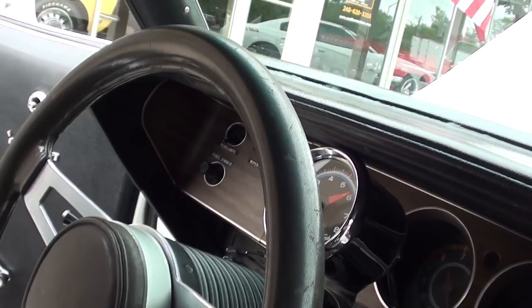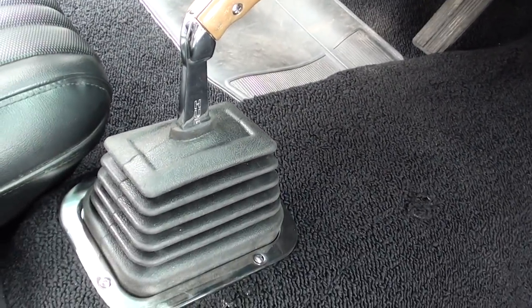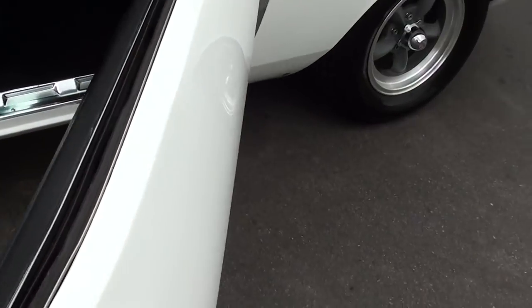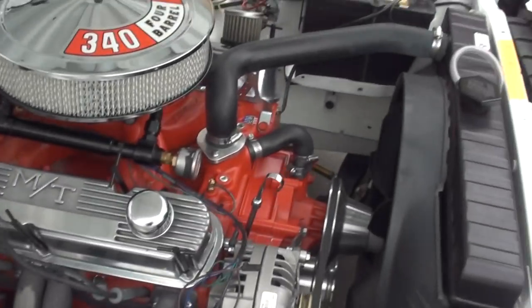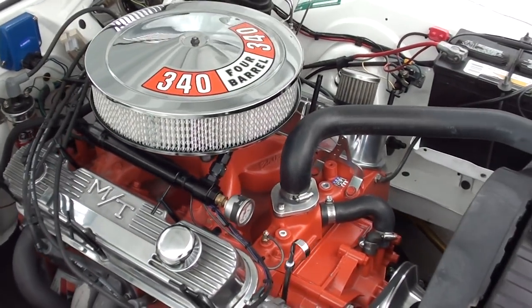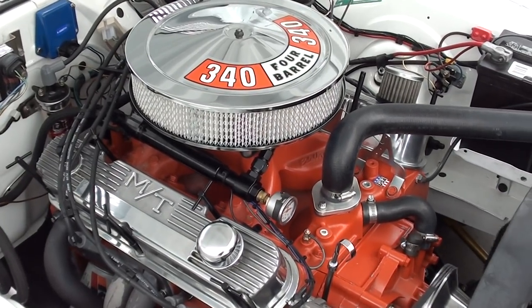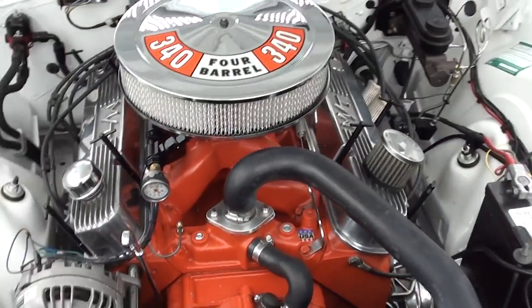The seats are nice and in good shape. Jay fires it up — healthy 340, man — you can hear that cam.